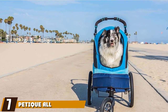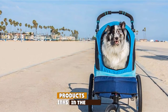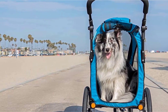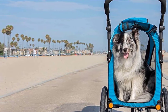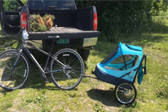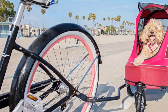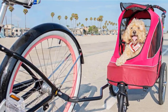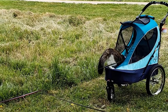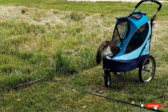Moving on to number seven, the Petique All-Terrain Dog and Cat Jogging Stroller. This heavy-duty unit is designed for off-roading, featuring large bike tires that provide superior shock absorption and traction on unpaved surfaces. It can accommodate dogs up to 60 pounds, with entrances at the front and back for versatility. The stroller has windows on the sides and front, two pockets for supplies at the back, and an adjustable handle for comfort. It even comes with a tire pump in case you get a flat while out exploring.